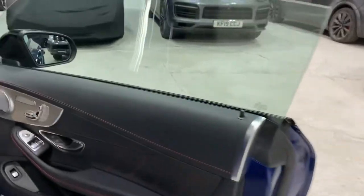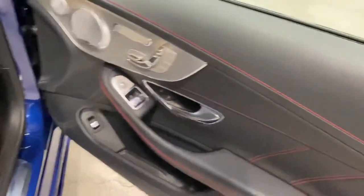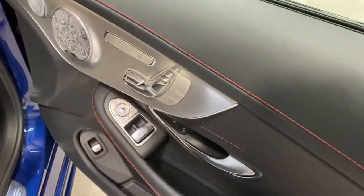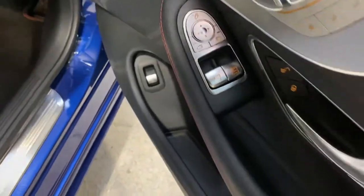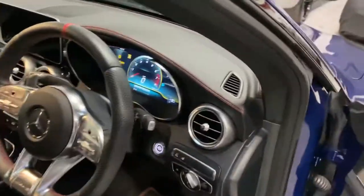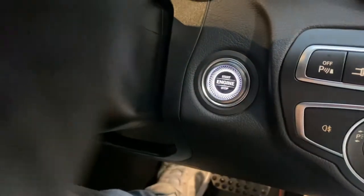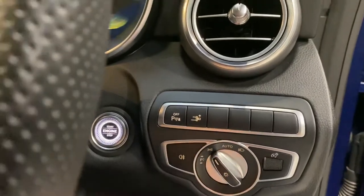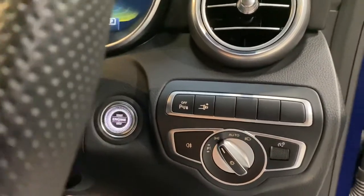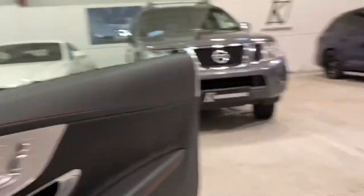Much the same on the driver's side as the passenger — the Burmester speaker, memory seats, black Artico trim, red stitching, power-folding adjustable mirrors, and window buttons. Moving inside, you've got your illuminated pulsing start button, parking sensors, and the seat belt hands itself out so you know it pops forward when you close the door.